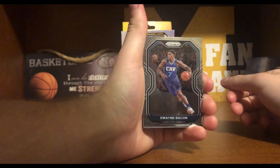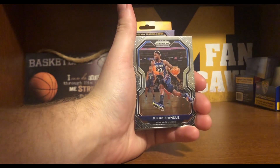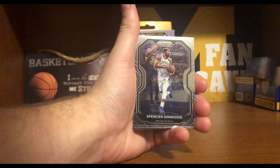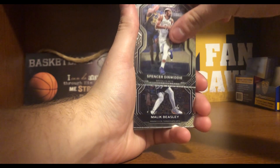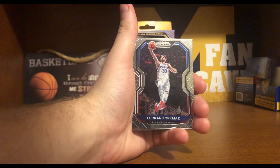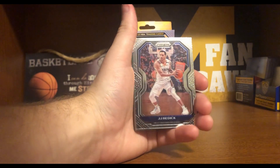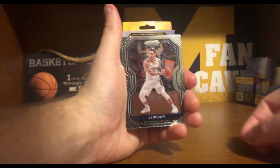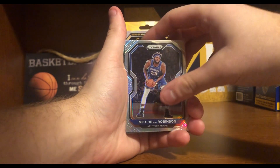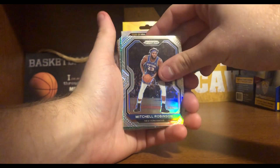Starting off with Dwayne Bacon. Jeremy Lamb. Julius Randle having a really great season. Spencer Dinwiddie. Malik Beasley. Furkan Korkmaz. JJ Redick, who I think just got signed back on our roster pretty recently. Mitchell Robinson — looks like a holographic Mitchell Robinson. That's a pretty nice card to start off with.